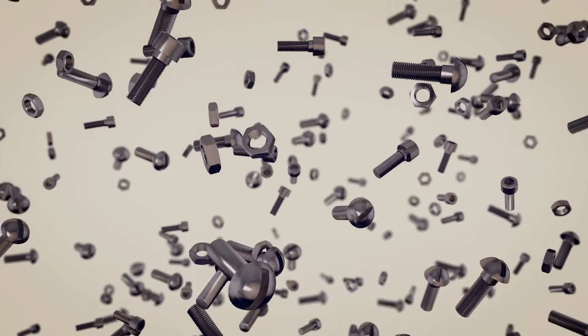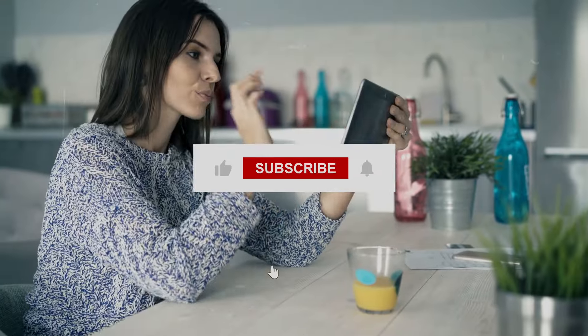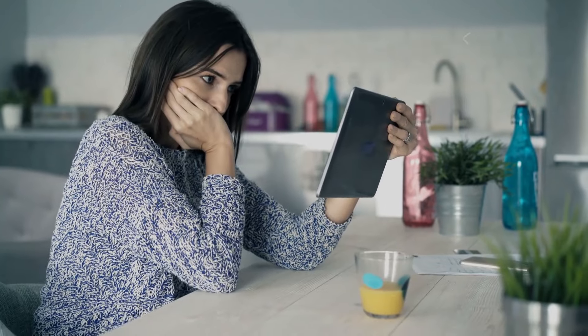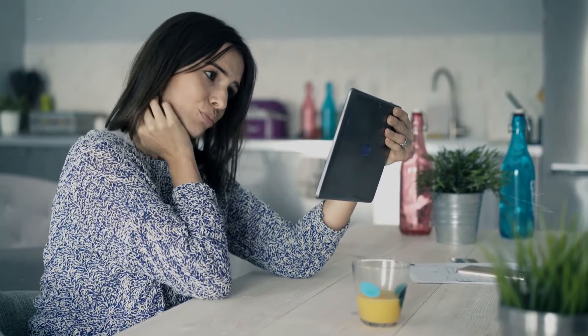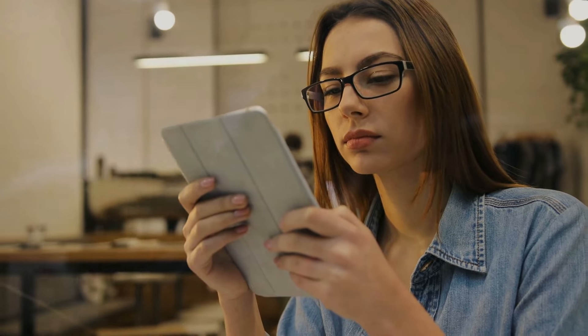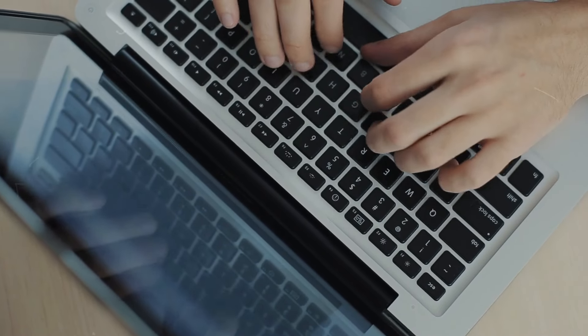Thank you for joining us on this detailed journey into the world of nuts and bolts. If you've been amazed by the sheer ingenuity of these tiny but mighty components, don't forget to hit that like button, subscribe for more insightful content, and ring the bell for notifications on our latest videos. We'd love to hear what you think in the comments below, or suggest other everyday objects whose engineering stories you'd like us to explore next.